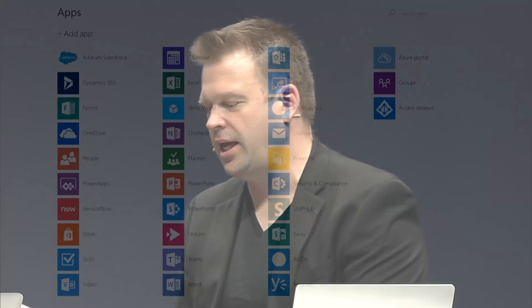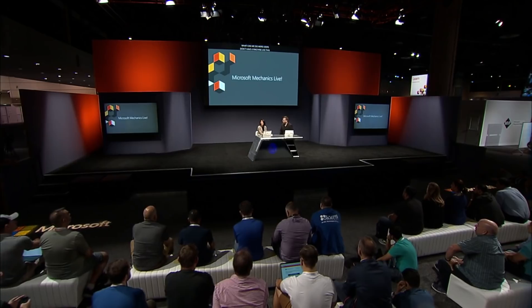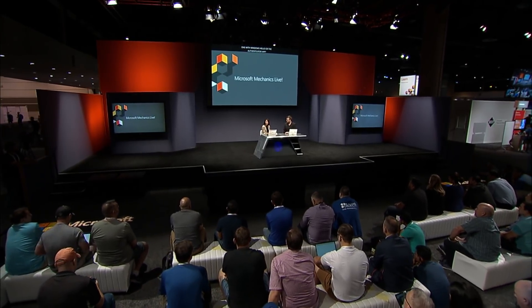What can we do in cases where users don't have a machine with Windows Hello or the Authenticator app — how do we protect those users and the data on those devices? We've been working with the industry to develop the FIDO 2.0 standard, which enables a whole ecosystem of authenticators such as hardware security keys, fingerprint readers, and much more, all coming very soon.